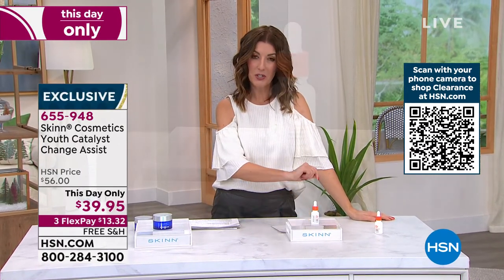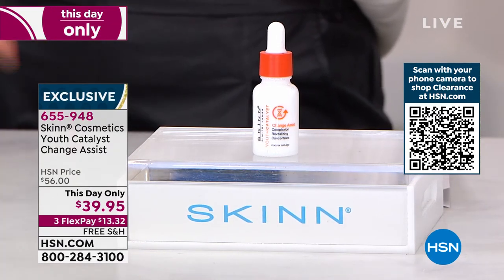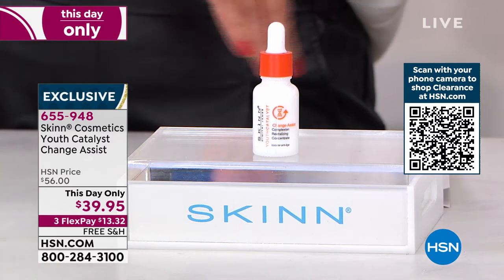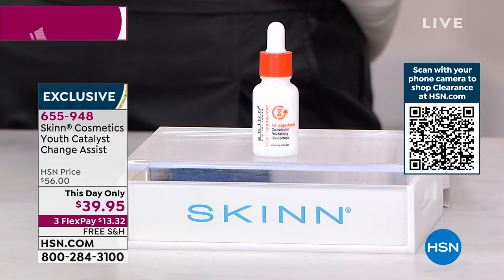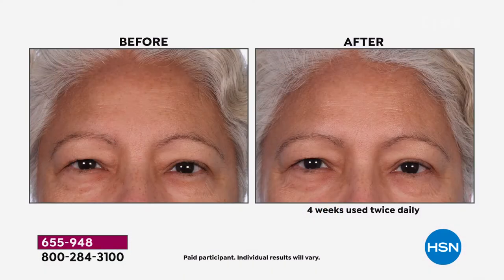Here we have the Youth Catalyst Change Assist. When change is in your future or happening, change affects our skin and you need the right tools — this is the answer. It's a super concentrated catalyst — not a serum, not a cream. You just add a few drops and look at that after photo. Look at the difference: uneven skin tone, fine lines, wrinkles, pores — an incredible proprietary complex you can't find in any other catalyst. It's a one-day-only price.